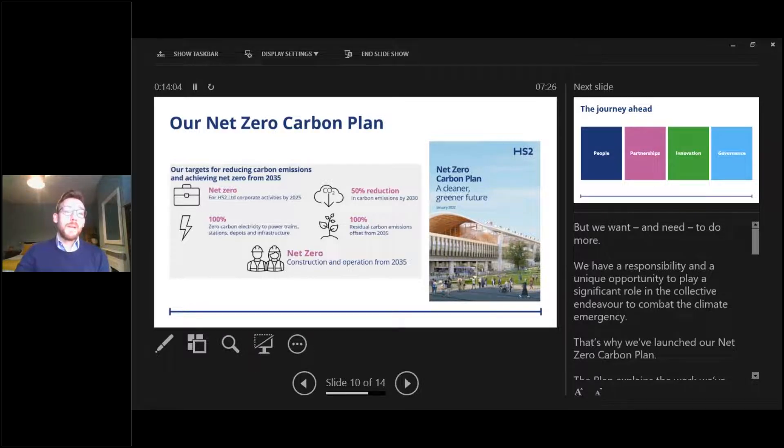The net zero carbon plan was launched in January. It explains the work undertaken to date, what we're doing now, and maps the progress we intend to make on our journey toward destination net zero by 2035. The plan lays out actions to become a net zero carbon business by 2025 — specifically our scope 1 and 2 carbon emissions associated with our offices. We are then aiming to achieve net zero carbon construction and operation from 2035, reducing emissions from construction, operation and maintenance as far as possible and offsetting residual emissions from 2035.